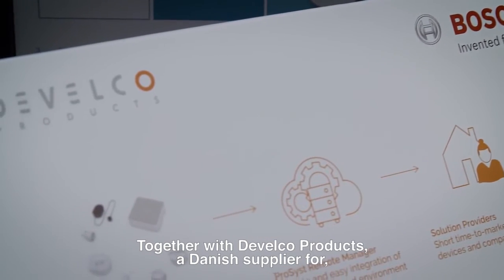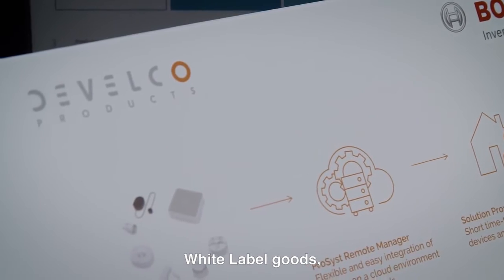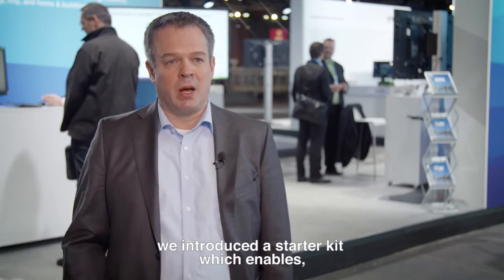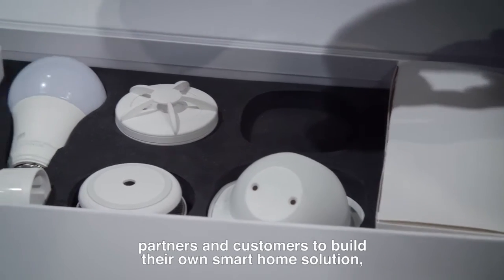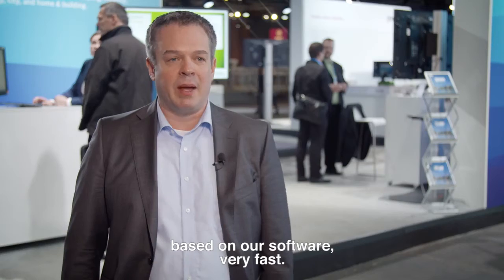Together with Develco, a Danish supplier for white label goods, we introduced a starter kit which enables partners and customers to build their own smart home solution based on our software very fast.